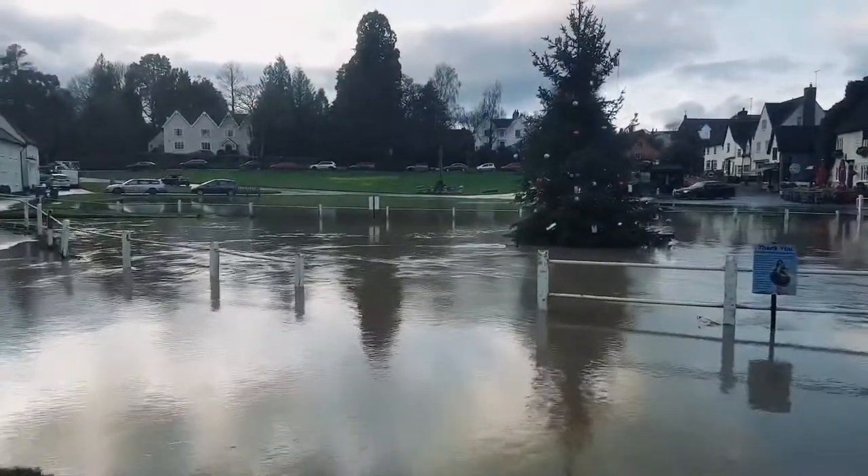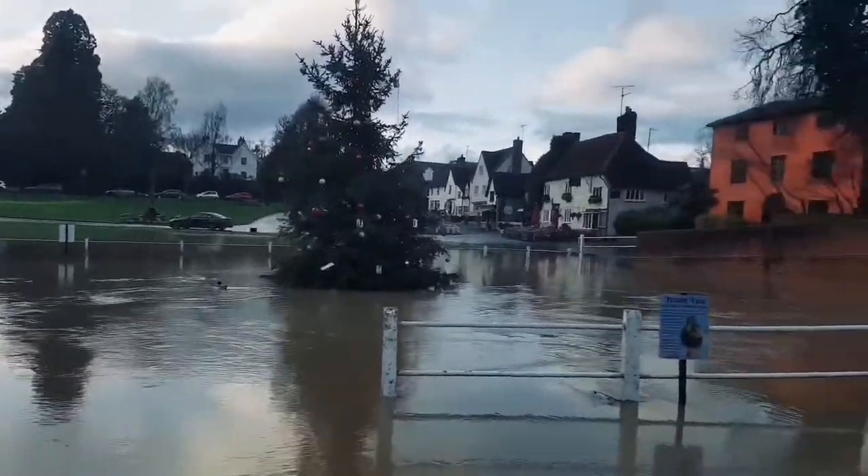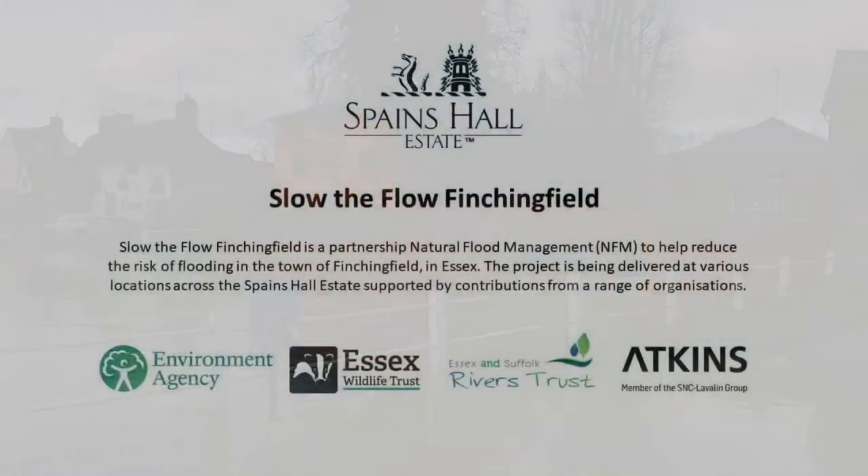The village green is significantly covered. But beyond that, we're looking okay at the moment. You can see the water coming out of the Fitching Field brook and off the estate under there.